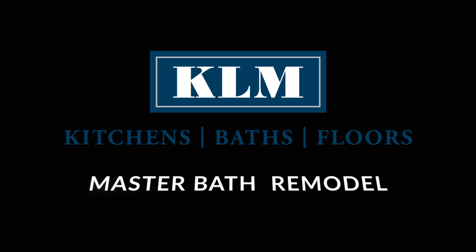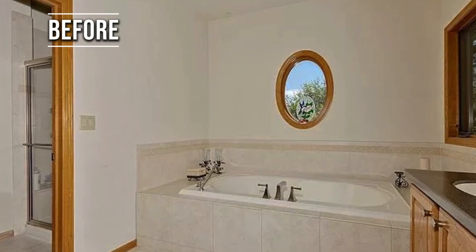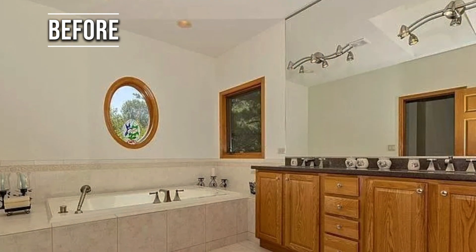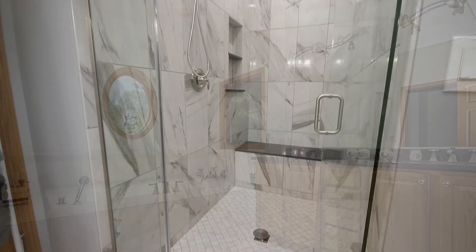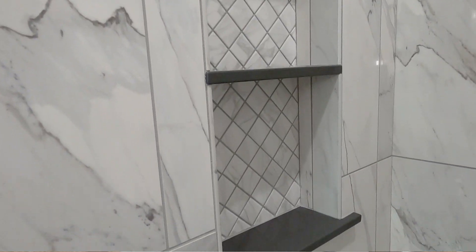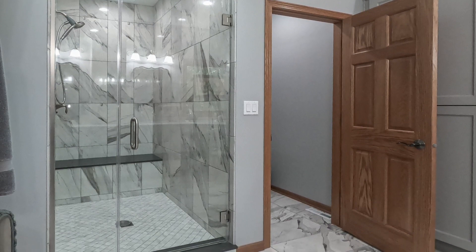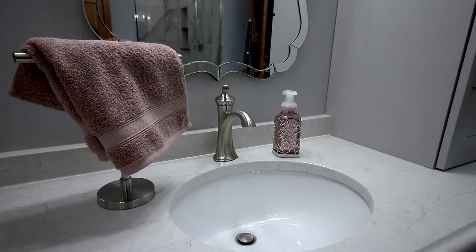In the master bath, we completely reconfigured the design. We took it from a small toilet slash shower room, a large outdated deck tub, and an average size double bowl vanity. The new shower had a port base with a bench, a niche, and a 3/8 heavy glass door. The new painted cabinets were topped with quartz tops.